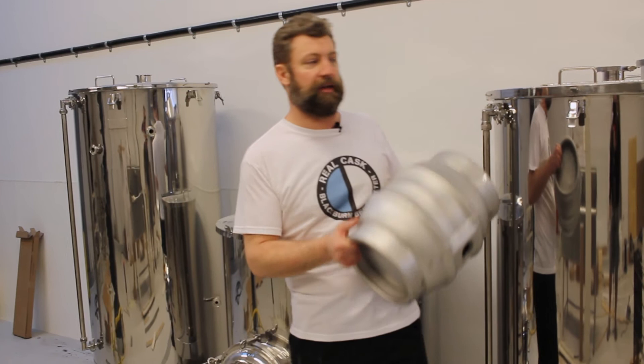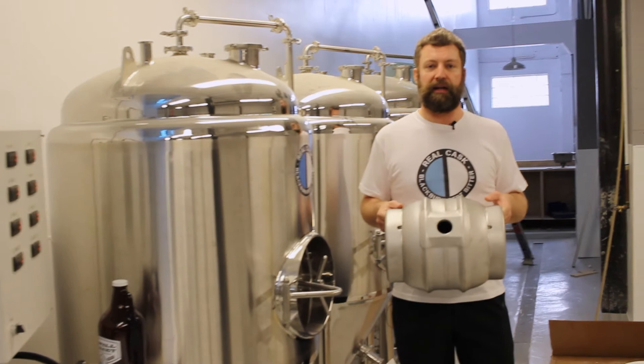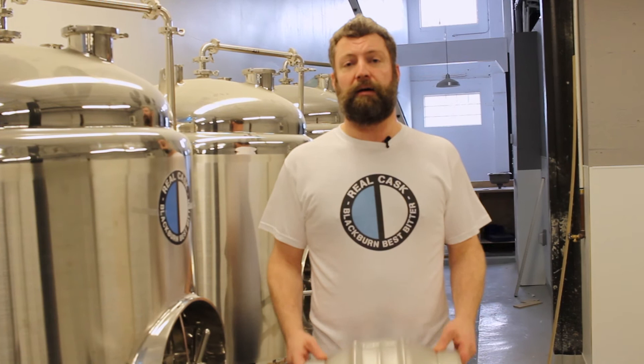Once we've had all the beer brewed, we'll be transferring it unfiltered into these casks. The reason we need so many of these casks is because they're quite a bit smaller than regular kegs, so we need a lot of them — and that's where you guys come in.